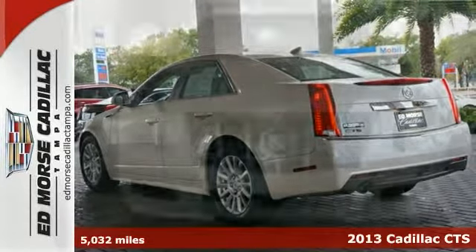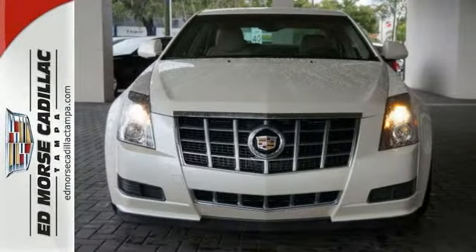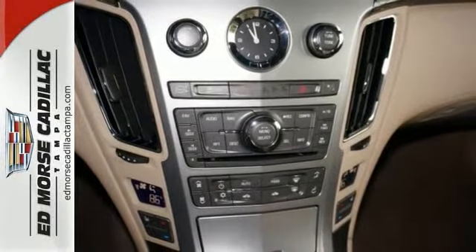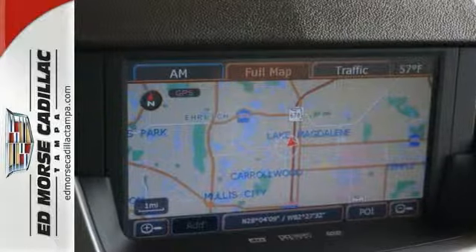A navigation system and traction control comes standard on this certified 2013 Cadillac CTS. It's no secret that one-owner vehicles like this one are worth more because they are consistently driven and well maintained. It's been through a multi-point inspection so you don't need to spend a fortune on your car's condition.